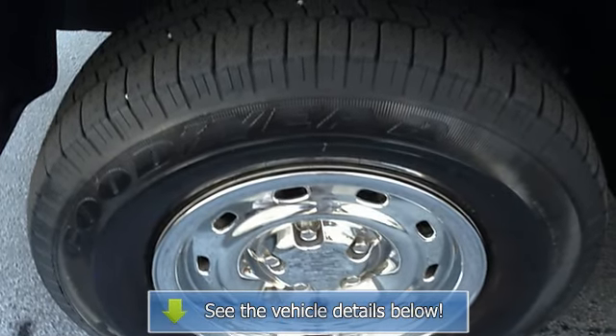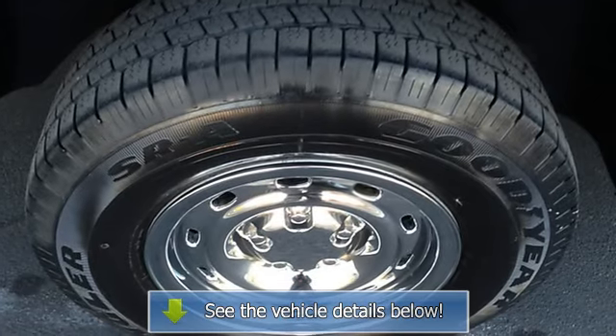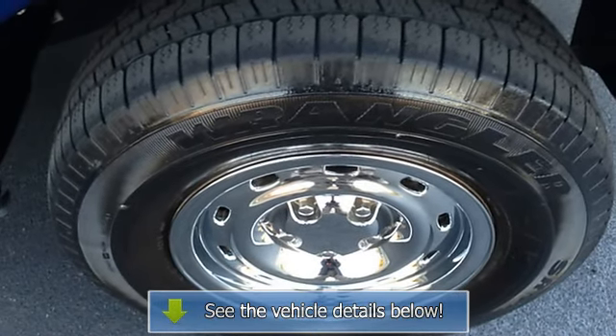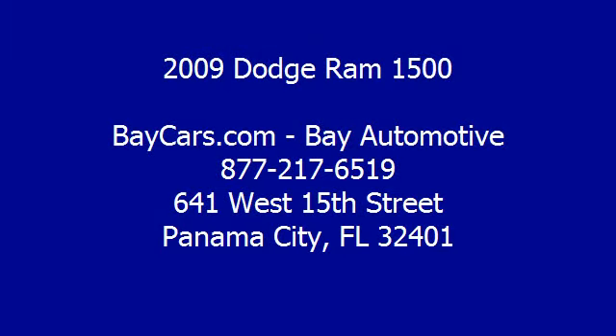No abnormal wear and tear. This Dodge includes dark slate gray cloth 40/20/40 premium bench seat and a 4.7L V8 engine STD.